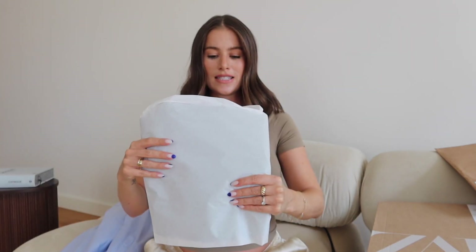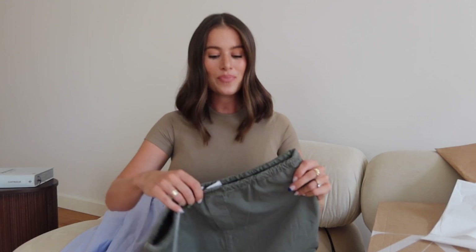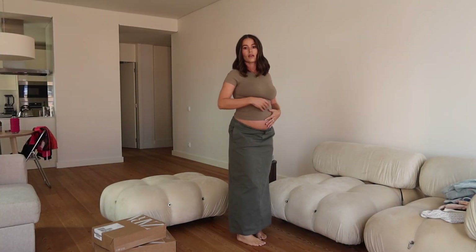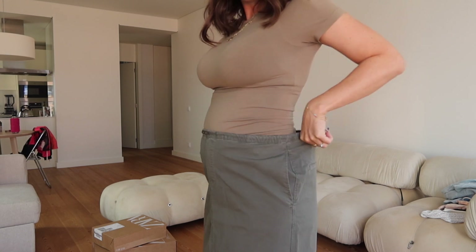Moving on to the next package — I'm unsure about the maxi cargo skirt trend at the moment, but because of my pregnancy my style has changed. High-waisted pants and wide-leg pants were my thing for so long, but now I'm all about low-waisted everything — low-waisted jeans, low-waisted skirts. So I'm going to try out the cargo maxi skirt from Zara. I could wear it with a Skims t-shirt and some runners or boots.